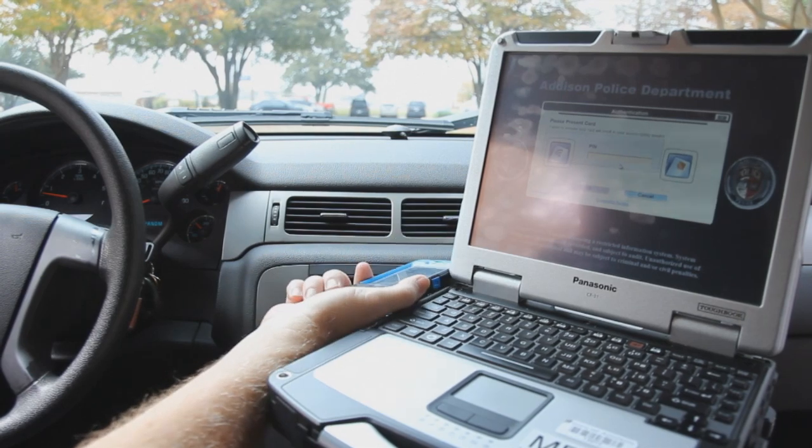Nothing's ever as simple as they tell you it's going to be. But in this case, it was. It was very easy to use. It was just a matter of put the card on it, and it works.